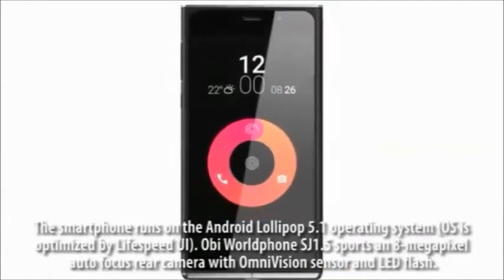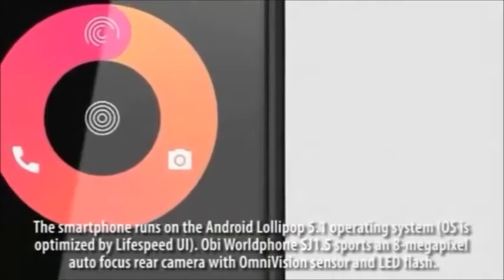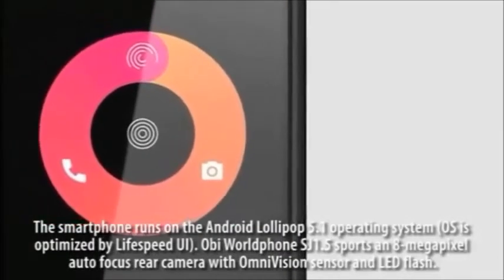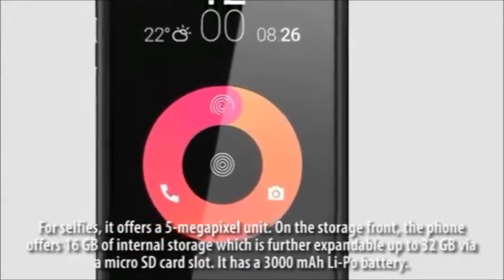The OB World Foe SJ1.5 sports an 8-megapixel autofocus rear camera with an Omnivision sensor and LED flash. For selfies, it offers a 5-megapixel unit.